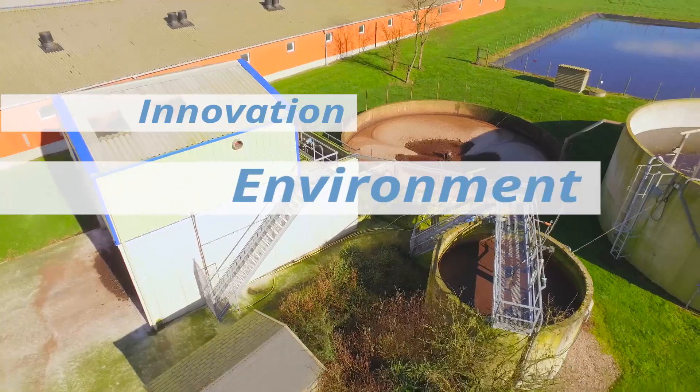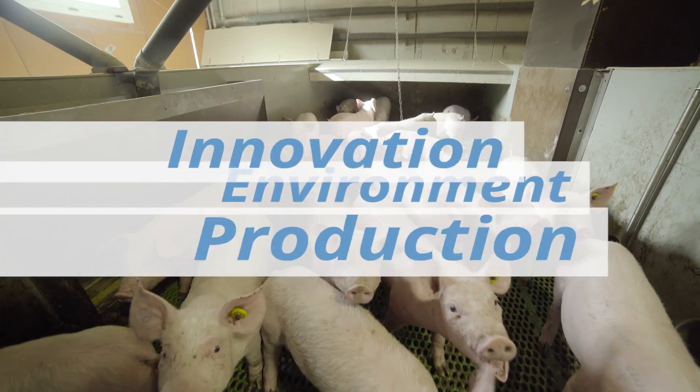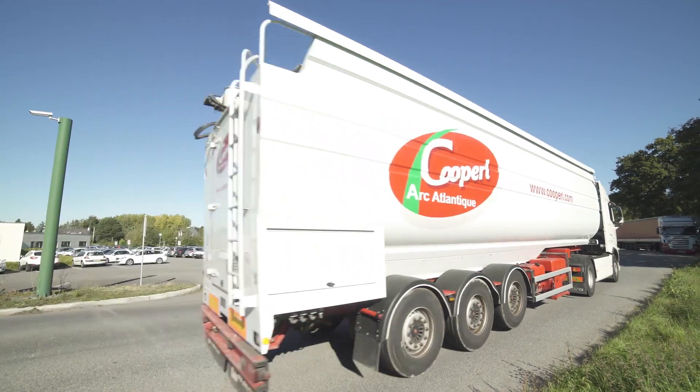Innovate constantly to preserve the environment, maintain production and contribute to economic development of the region. Since its foundation, the COPEL Group is constantly working in this direction.